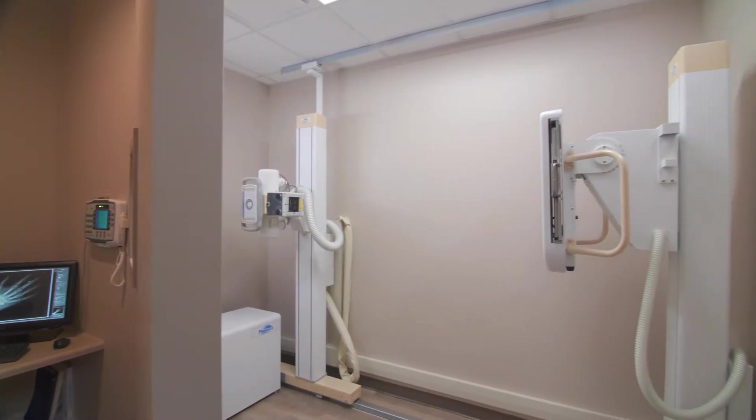This equipment provides the latest technology with DR. You can do every exam you need to do in an urgent care environment, and we were able to put it in a room as small as 10 by 10.